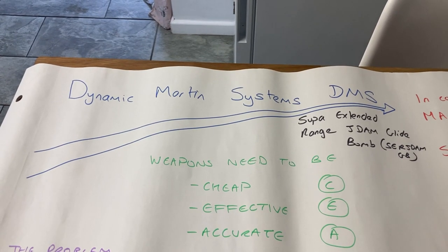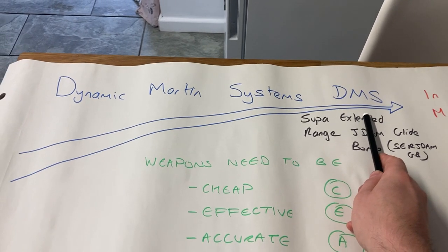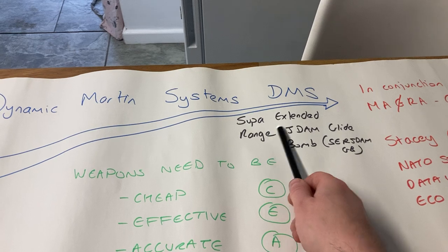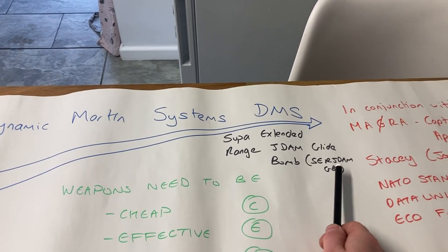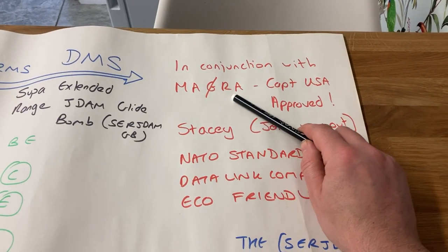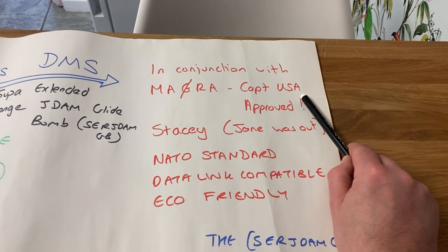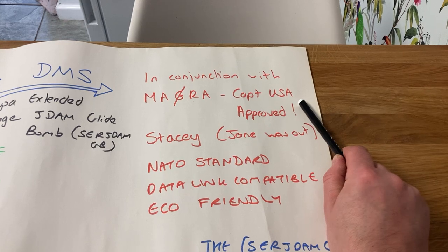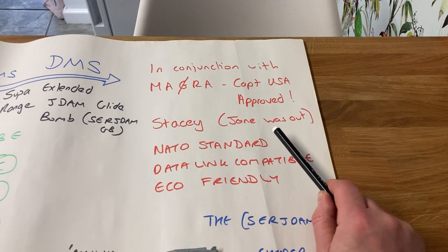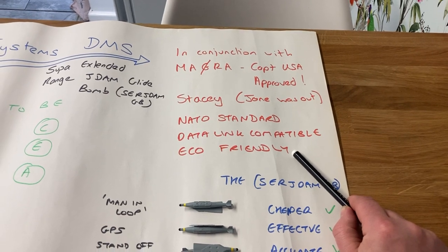Good morning everyone and welcome to a quick update video from Dynamic Martin Systems or DMS, representing the Malagasy 1-in-72nd what-if military industrial complex. Today we are looking at the Super Extended Range JDAM Glide Bomb, or SERJDAMGB for short. This is a presentation in conjunction with MARA — Making America Rich Again — it's Captain USA approved, and it's for American-based or NATO standard aircraft. Northrop, the other Malagasy contractor, is working on Russian and Chinese improved weapons. This is in conjunction with Stacey's, because Jane was out. This is a NATO standard weapon available for use with NATO standard data links, and of course it's eco-friendly.